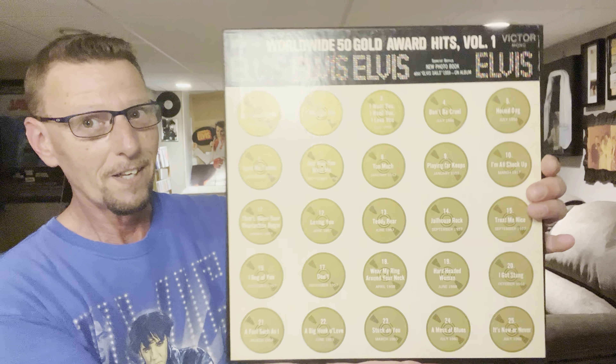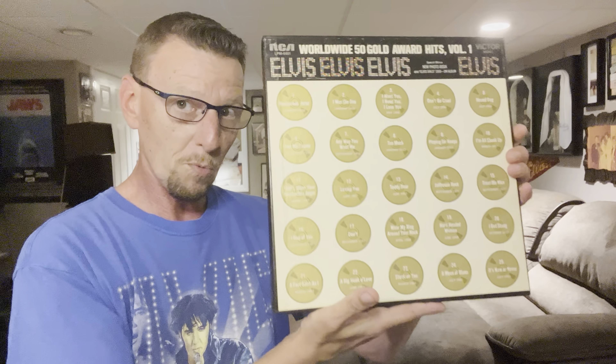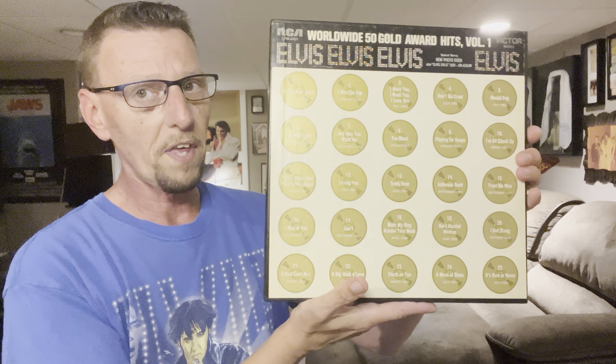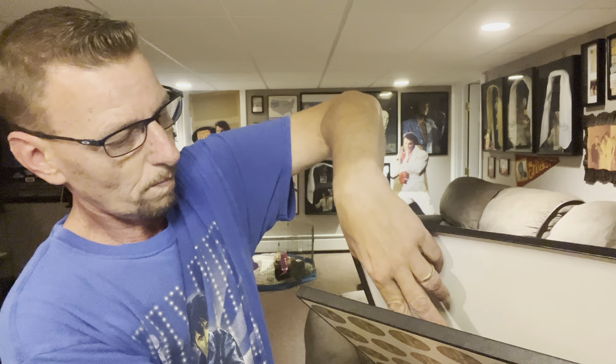So what are we talking about? Well, Music on Vinyl is going to reissue this box set. This was released — I believe it was 1970 or 71. This 4LP box set came out and this is Elvis Worldwide 50 Gold Award Hits Volume 1. And when this was initially released, it did come with a souvenir photo book, which is right here.